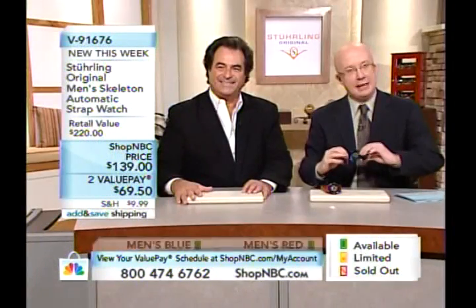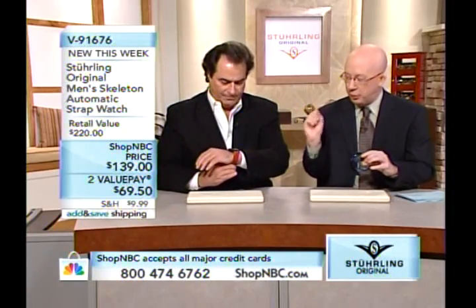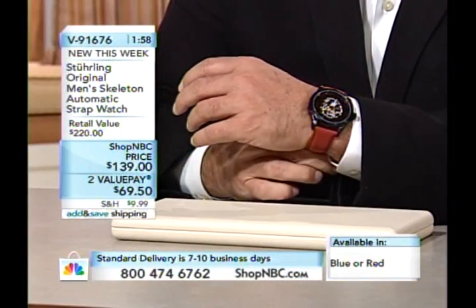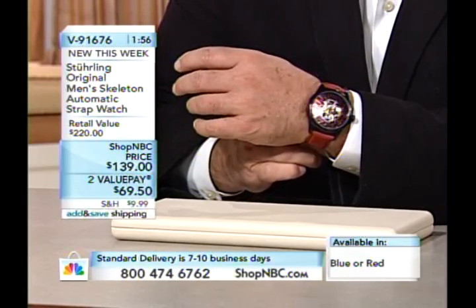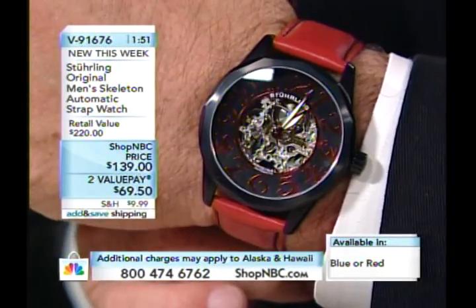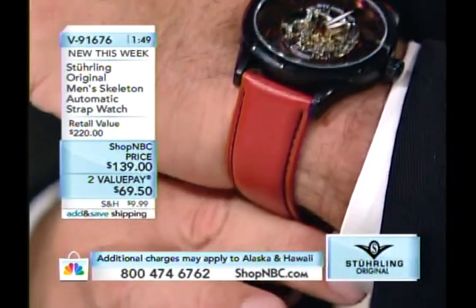If your case is plated, many times your clasp is not — but here it is. There are some differences between the blue and the red: don't assume everything in blue will be in red. On the red version, you get a red strap and red numerals on the dial, but the case is done in black and the dual deployant clasp is also done in black.